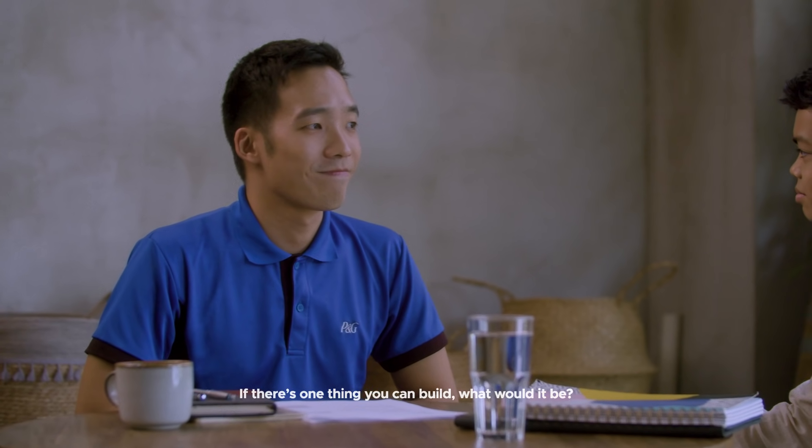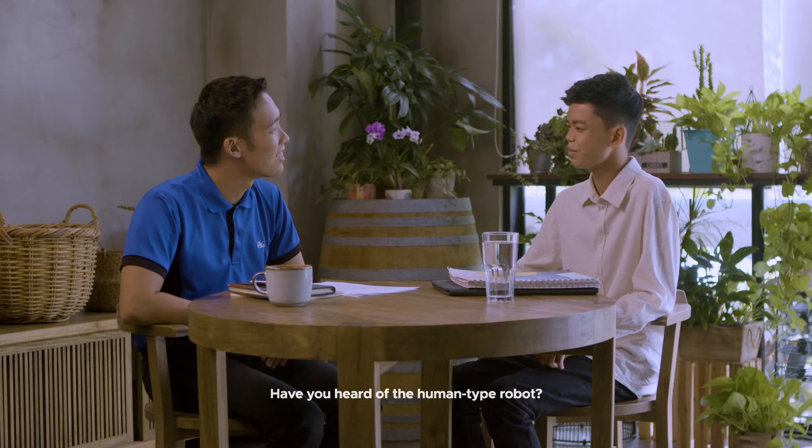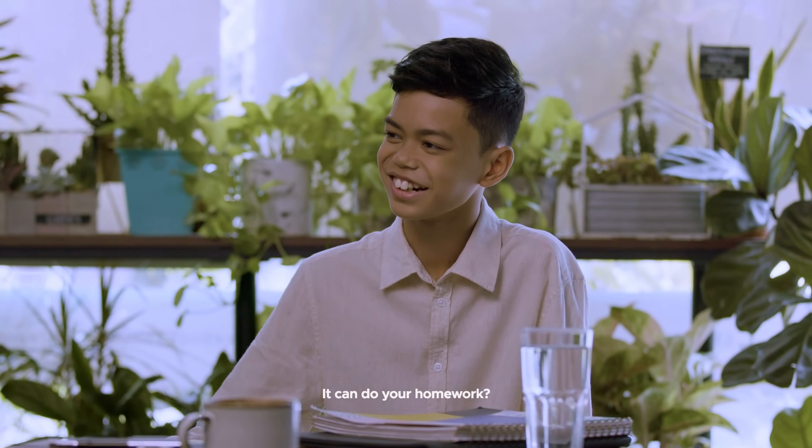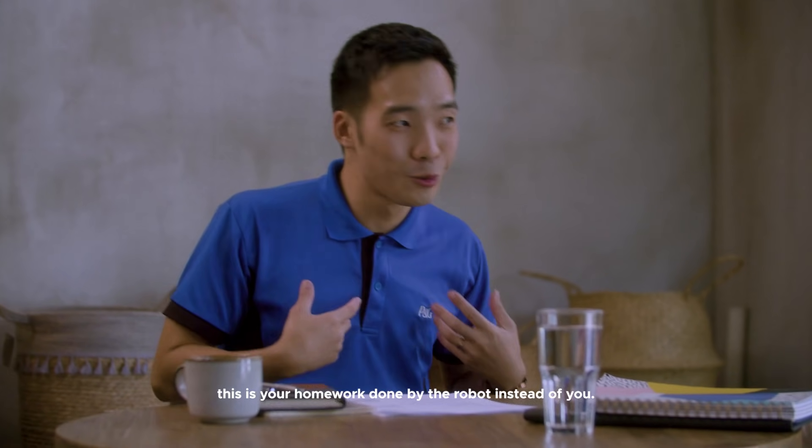If there's one thing you can build, what would it be? Have you heard of the humanoid robot? Maybe because it can do my homework? It can do your homework, but then your teacher will not recognise that it was done by the robot instead of you. But you will not learn.